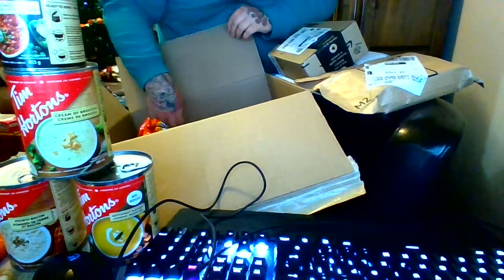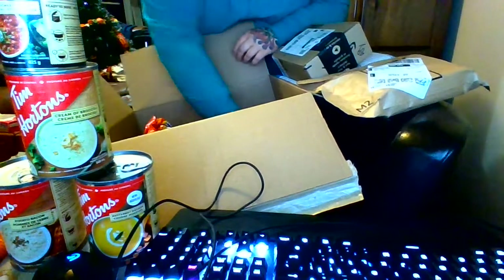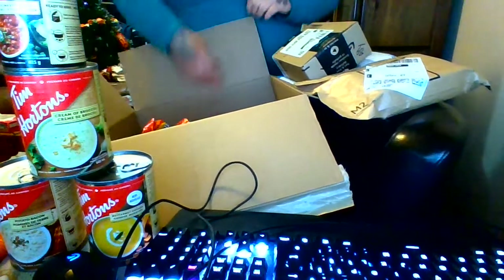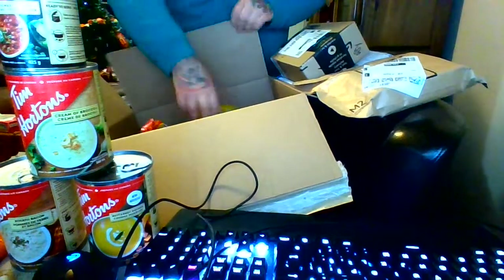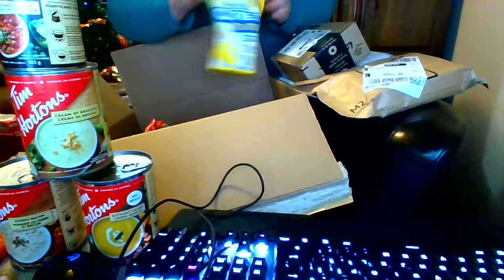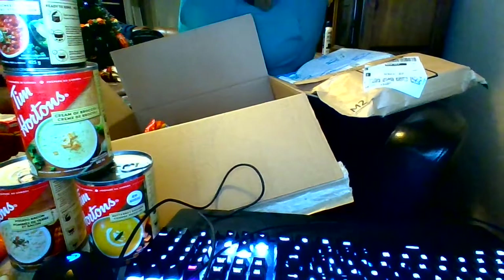I've got to clean my cat's litter. More of this — I got butternut squash soup, potato bacon, and broccoli cream of broccoli. These Oreos — these are good, Oreo minis. All right, let's see what we got here, I'm not sure what this is.